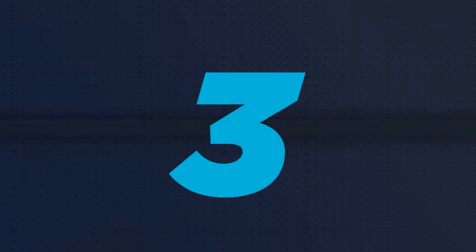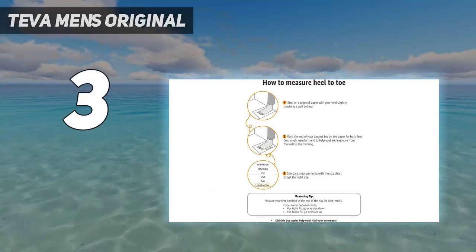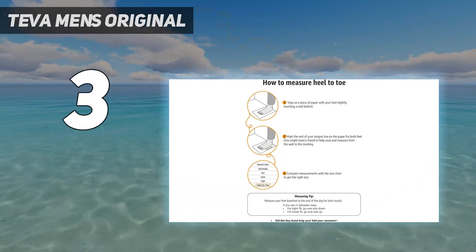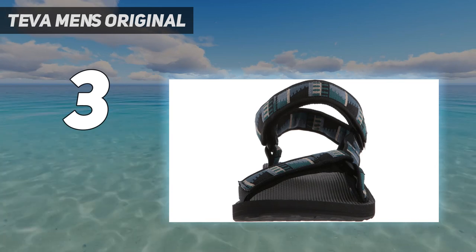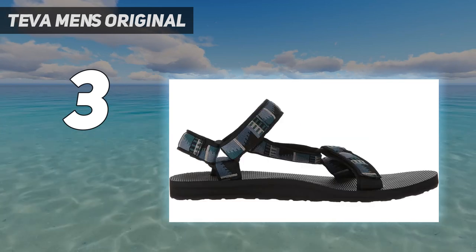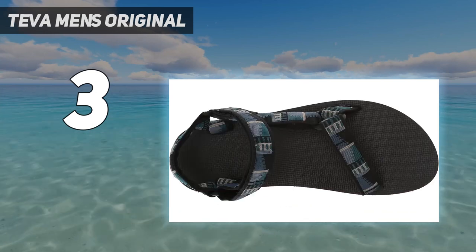At number 3: Teva Men's Original. Tevas are some of the most trail-ready sandals you can buy thanks to their hook-and-loop closures, universal strapping system, and ultra-durable rubber outsole. But with their fun colors and supple suede footbed, you can be sure-footed between roots on the crag and head straight to the bar for drinks afterward without bringing a change of shoes.